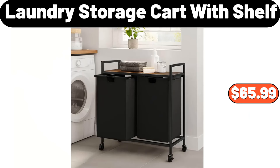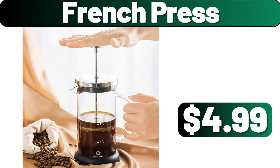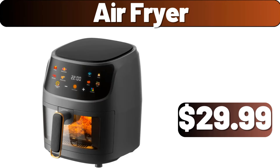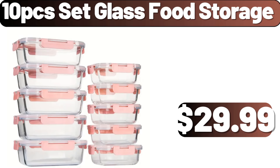Laundry storage cart with shelf, $65.99. Porcelain butter and cheese dish, $11.99. French press, $4.99. Air fryer, $29.99. Bathroom storage cabinet, $129.99. 10-piece set glass food storage, $29.99.